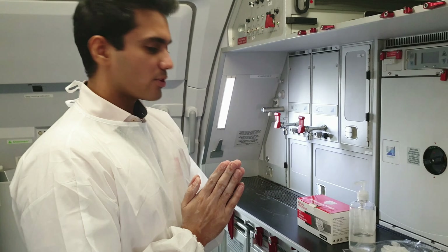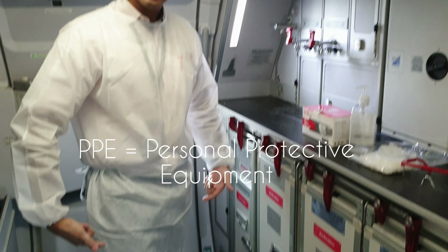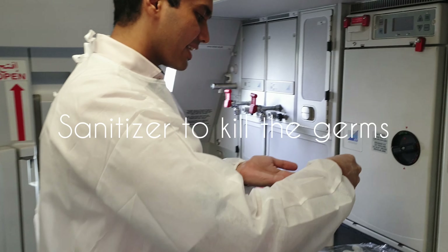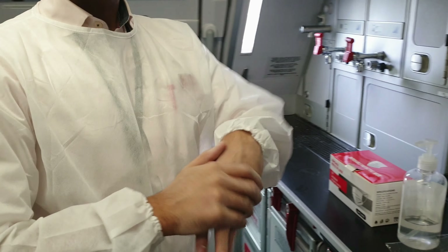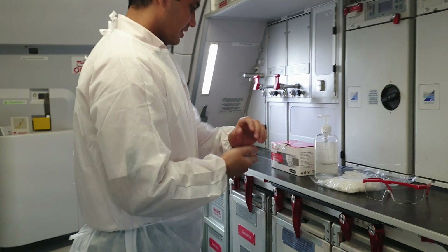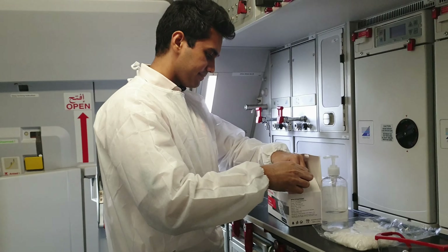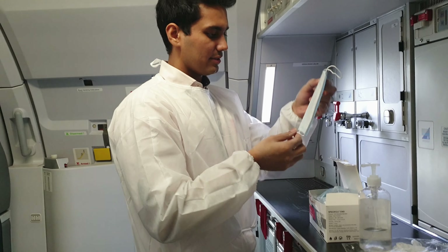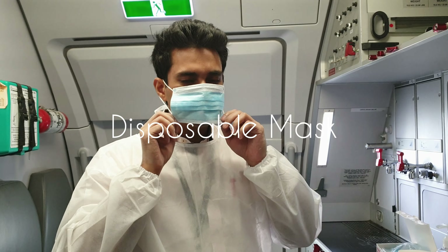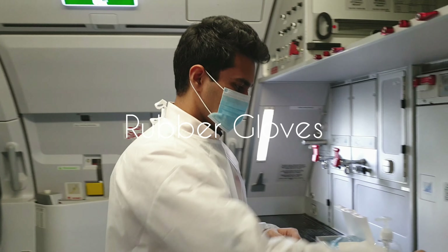So guys, you can see this is how we prepare for the flight. For safety first, we wear the PPE kit — as you can see, it's fully covered. Let's put on the sanitizer and sanitize our hands. Let's wear the mask and the gloves.